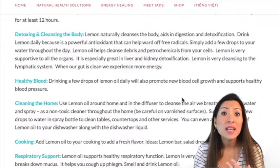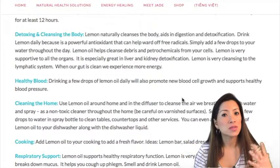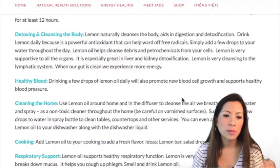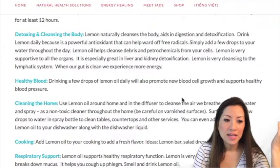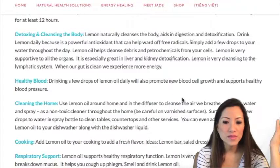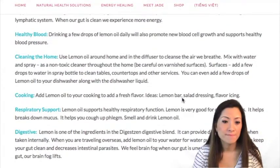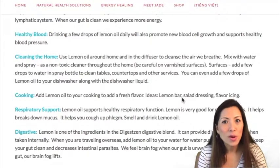Lemon oil helps support your lymphatic system to flush and clean, and it's great for gut health. Imagine keeping your body nice and squeaky clean — you avoid so many different problems. When your cells are clean they can absorb nutrients much better. Lemon is great for healthy blood — drink a few drops daily and it will promote new healthy cell growth, including white blood cells. It also helps support a healthy blood pressure.